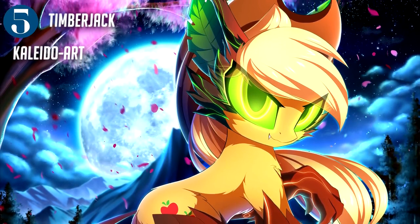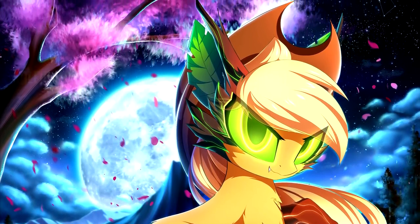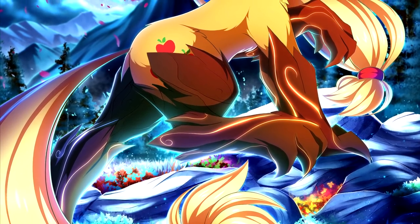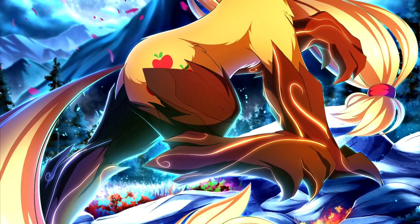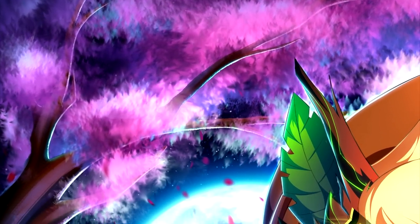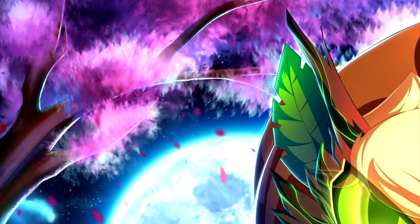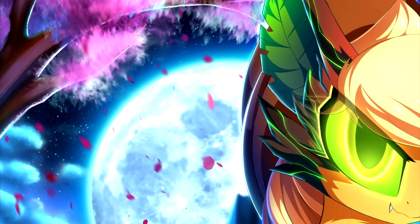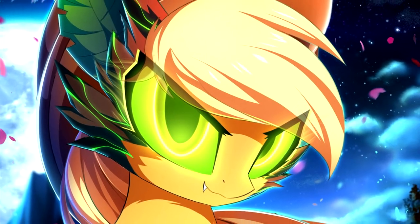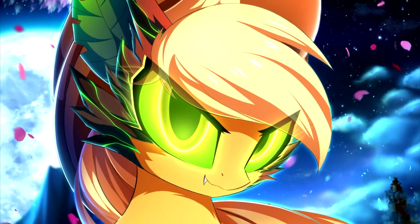'Timberjack' by Kaleido Art features a very creative Applejack turned timberwolf. The design is amazing and the colors in the piece overall make it hard to look away. The details in everything are gorgeous — be it the background, the composition, or the way that Applejack's eyes are nearly hypnotic. This gives the feeling of being sucked into a different world.